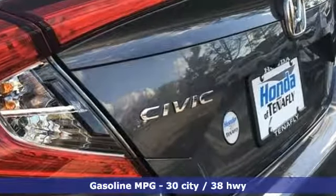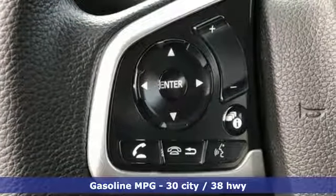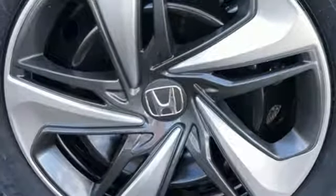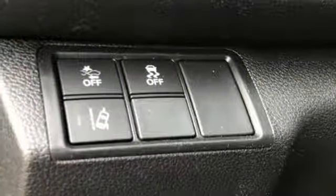Additional features include a manual tilting steering column, power windows, manual telescoping steering column, inline four-cylinder engine, gas pressurized shocks, and continuously variable automatic transmission.